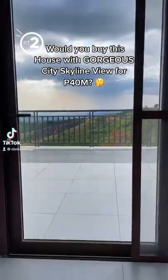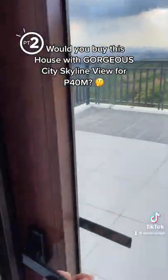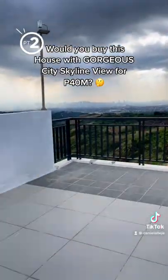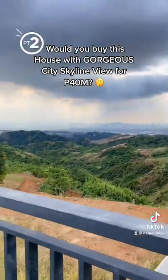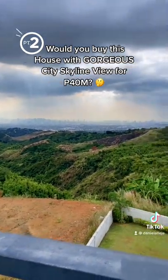As promised, here is the roof deck tour of the 40 million dollar house with an amazing city skyline view. You can already see the city from here — you can even tell where it's raining, and you also have a mountain view.